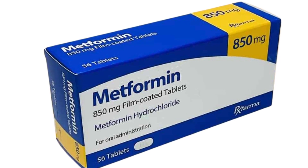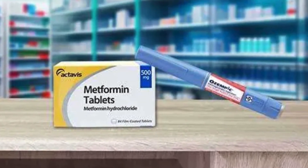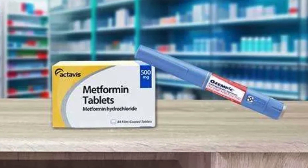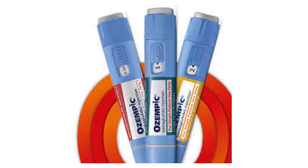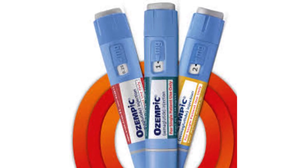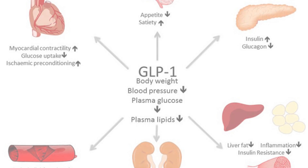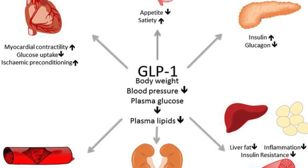So which one is right for you? Metformin may be a better choice if you have insulin resistance, pre-diabetes, or PCOS; if you want mild weight loss with fewer side effects; or if you prefer an oral medication instead of an injection. Ozempic may be a better choice if you need to lose a significant amount of weight, if you struggle with overeating and cravings, or if you don't mind weekly injections.